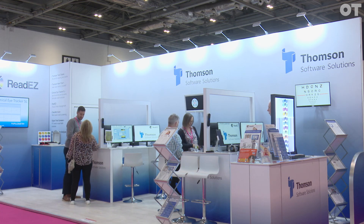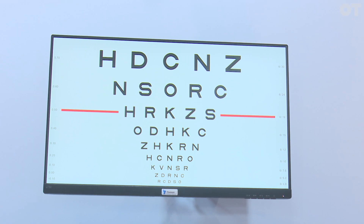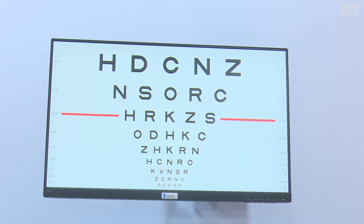My name is Professor David Thompson and I'm the founder and CEO of Thompson Software Solutions. We've got about 10 products in total now. What we're probably best known for is the Thompson test chart. We've got nearly 8,000 users of that out there now.